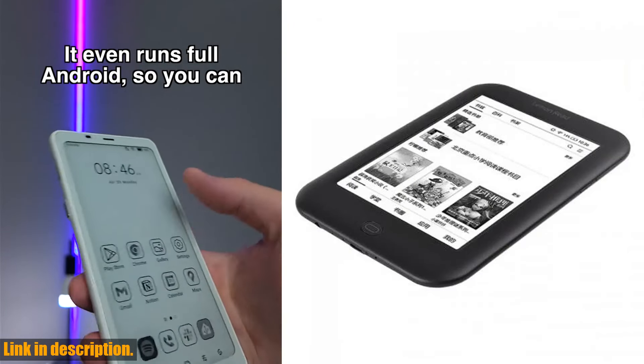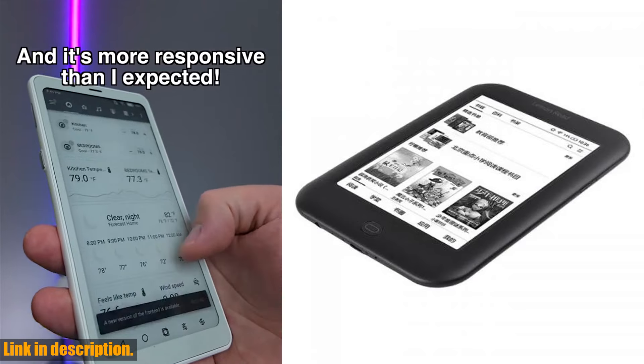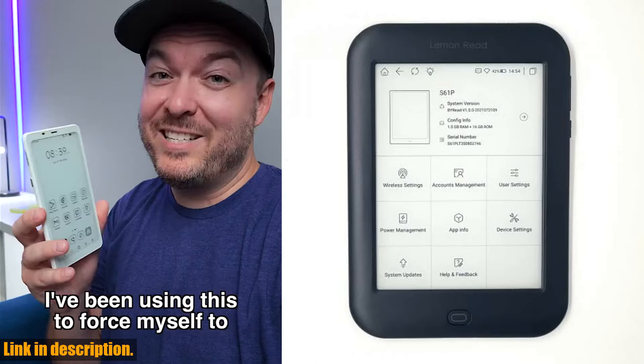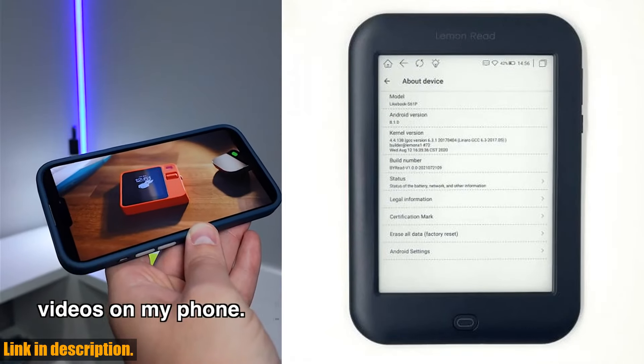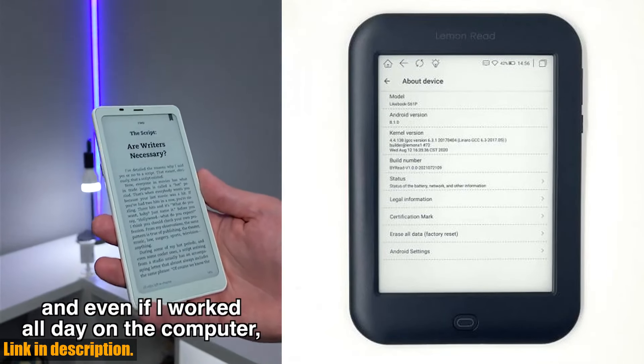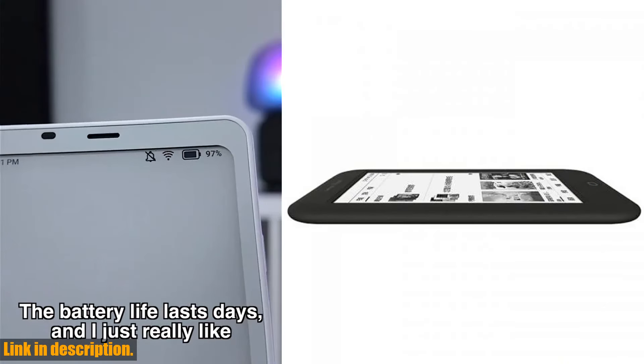So, if you are ready to take your reading experience to the next level, then click the link in the description to purchase the Boyu S61P Android 8.1 Likebook e-Reader. Trust me, you won't regret it. Thank you for watching and don't forget to subscribe to my channel for more reviews and recommendations. Happy reading!